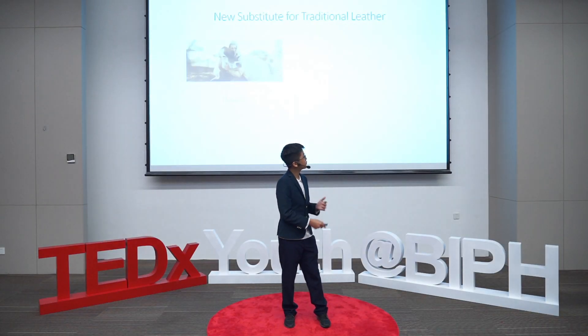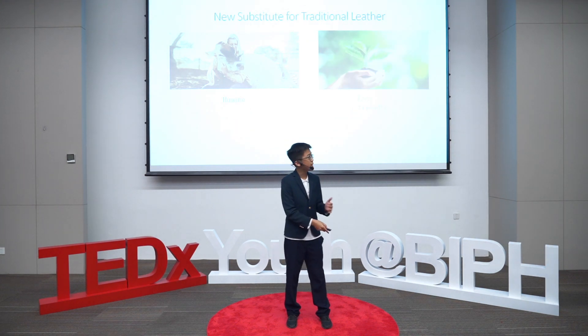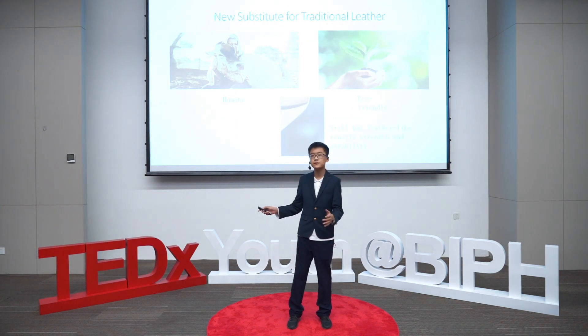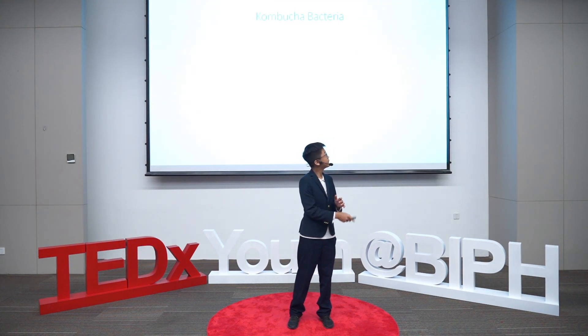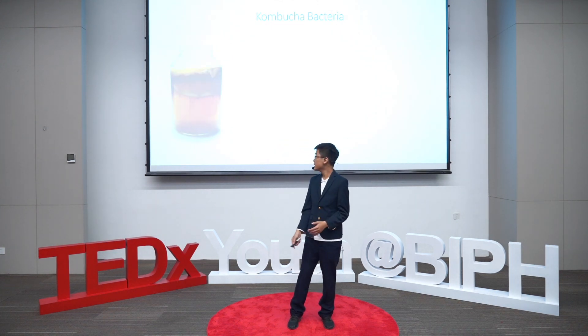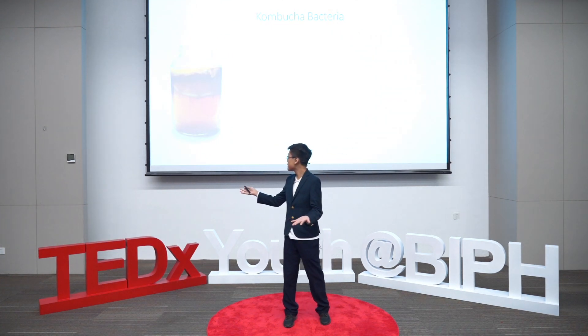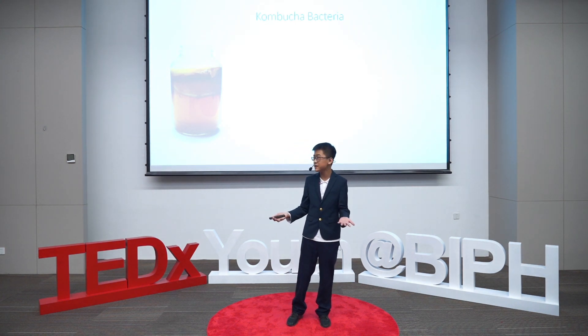We need a substitute for traditional leather — a substitute that is eco-friendly, humane, and still possesses the tensile strength and durability of traditional leather. And one bacteria is the perfect solution for this. It's surprisingly the bacteria that produces this nutritional beverage right here, which is called kombucha, or fermented tea.